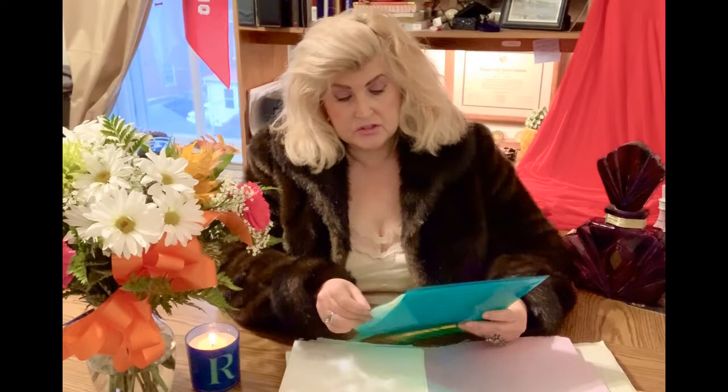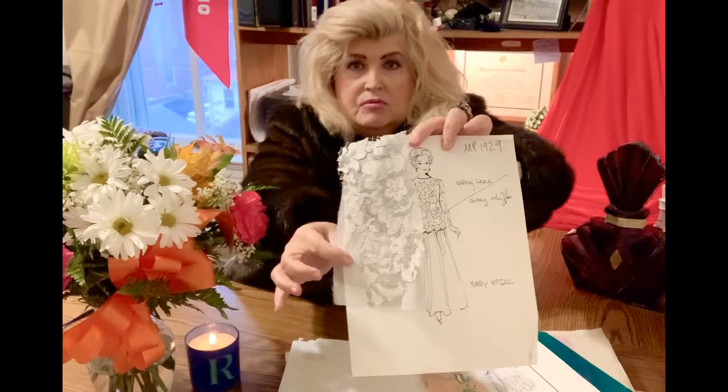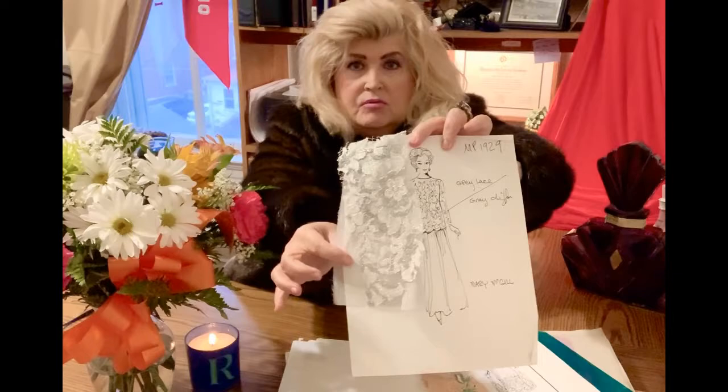These were apparently some dress designs for Elizabeth to pick from. Here is one from Mary McGill — a gray lace with gray chiffon. This is the sketch the designer made, and enclosed is a chiffon sample showing what the top part would look like.